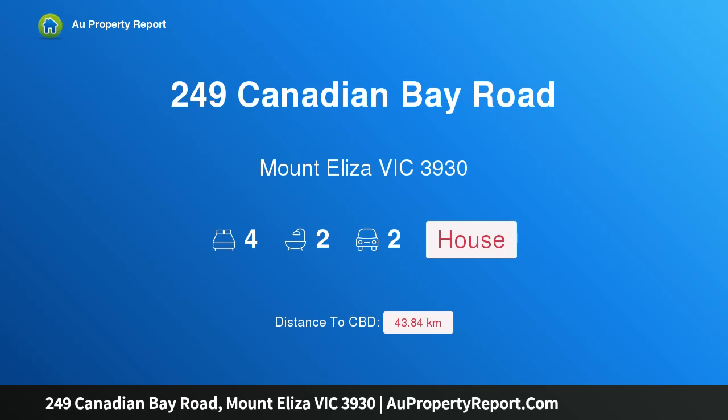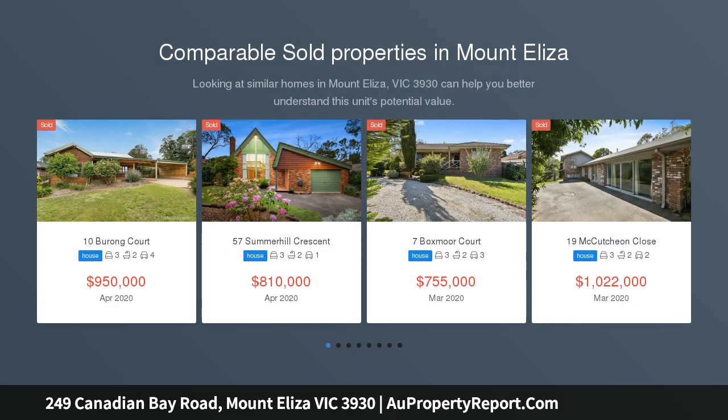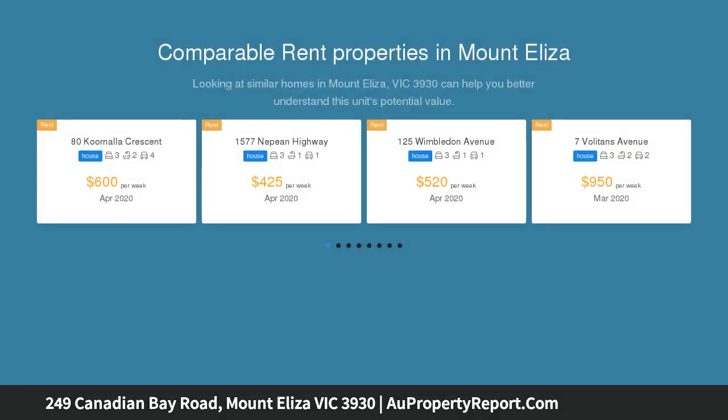Hi, I am glad to introduce property 249 Canadian Bay Road, Mount Eliza, Victoria 3930 — a character home on a 3,126 square meter allotment. Canadian Bay Road is situated in a highly regarded and desirable Mount Eliza location, offering a tranquil and secluded property.